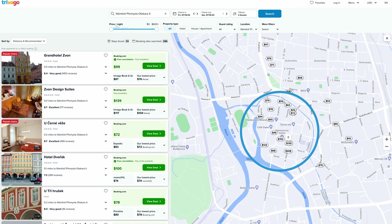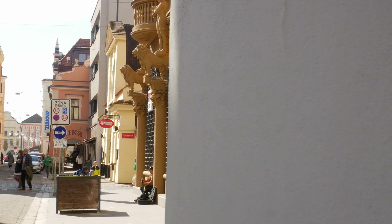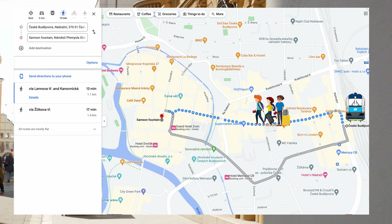The historic city center is the best place to stay, with its beautiful architecture, restaurants, shops and attractions. You can actually walk here from the main station within 13 minutes.